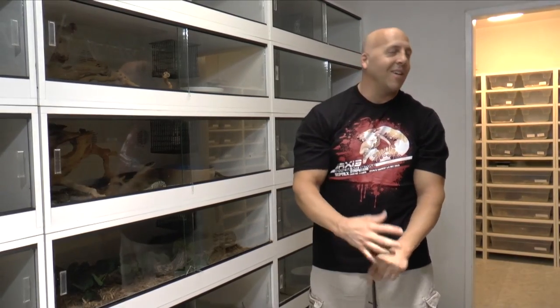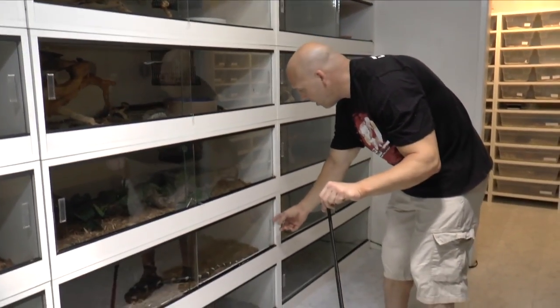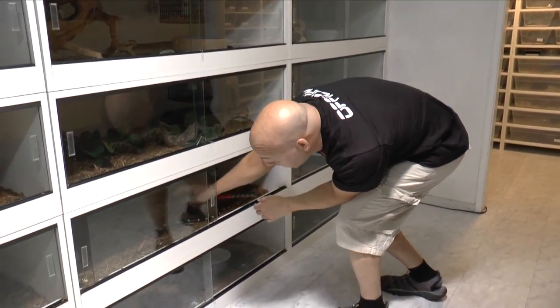This week I'm going to highlight Spilotes, tiger rat snakes, another favorite of mine. I say that about everything my videos are about because they're all here in my collection because they are my favorites. Here's one I've been working with for a very, very long time. I'll start out by showing you one of my just about breeder-sized adult animals.